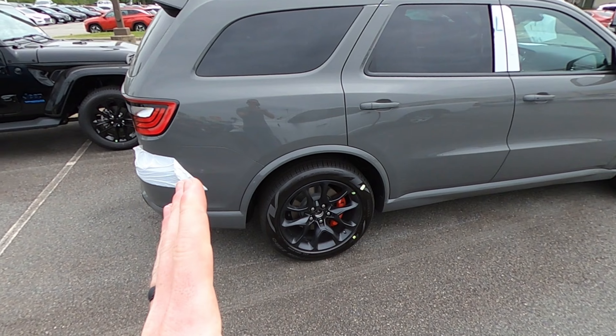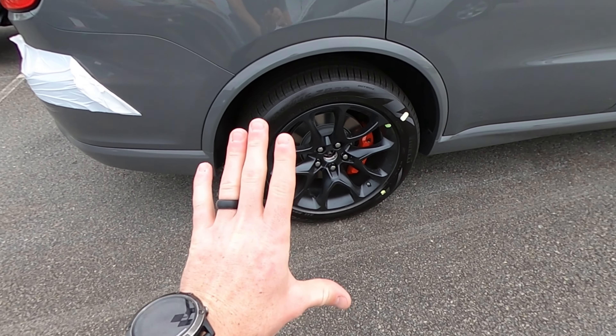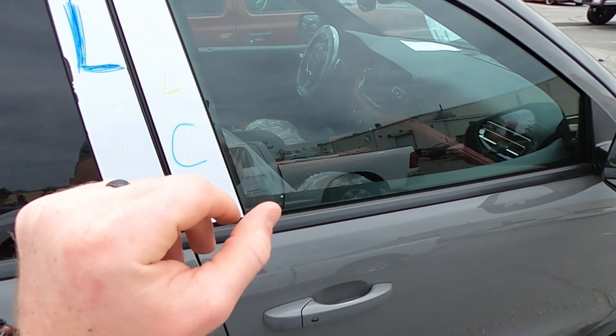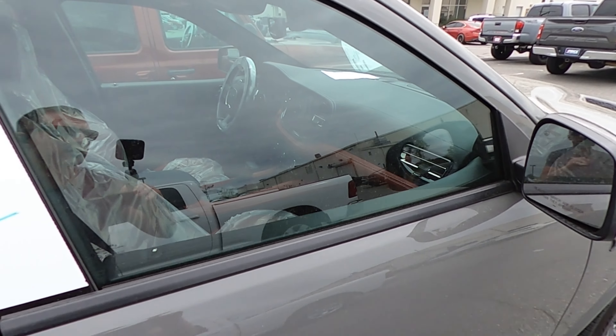This car has not even been PDI'd yet, so it still has the plastic. It doesn't have the center caps on the wheels yet. It still has stickers everywhere, all the plastic on the inside, plastic on the outside. You can see the delivery slip is still in there.